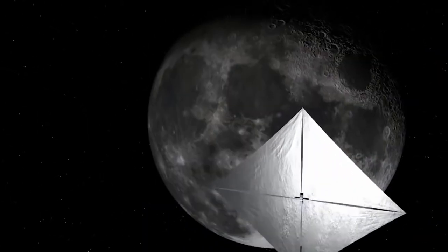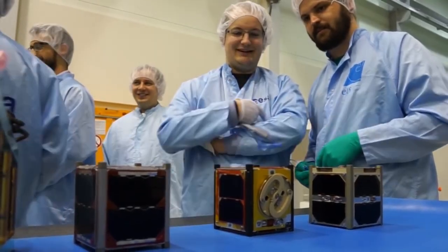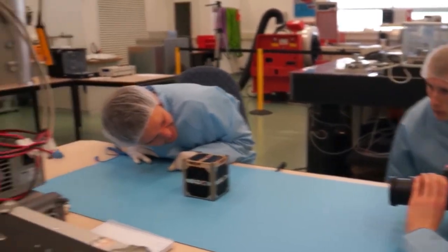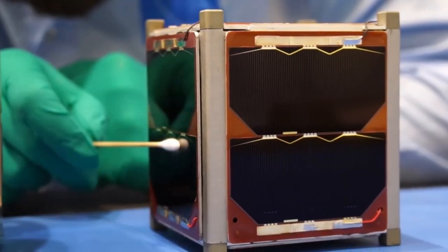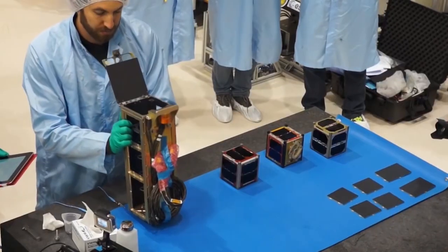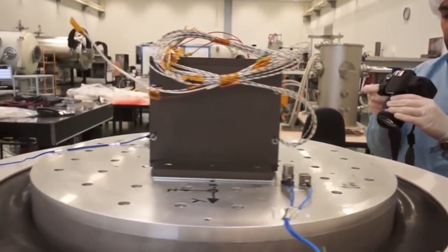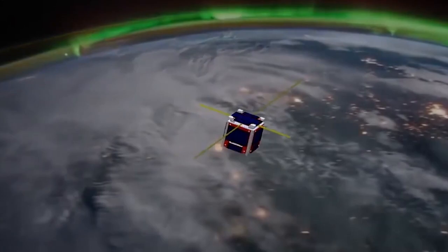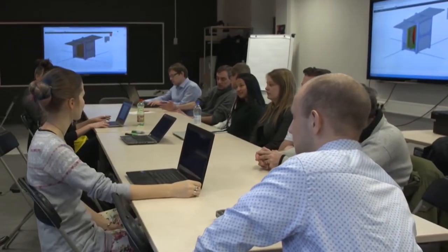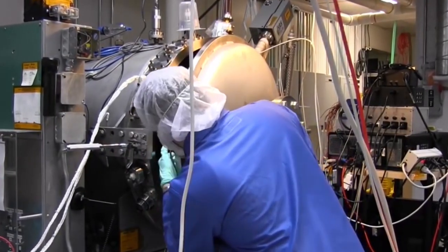One of the very first CubeSats ever launched was the AAU CubeSat, built and operated by university students in Denmark. It was launched into space aboard a Russian rocket on June 30, 2003, and was one of about seven CubeSats launched that day — the only one that completed its mission. The AAU CubeSat project started in September 2001 and was meant to provide students hands-on education with spacecraft technology and experience with nanosatellites. After launch, the satellite stayed alive for two and a half months, during which some data was received on Earth, though it was extremely difficult to establish a solid communication link, likely due to a problem with the onboard transmitter.